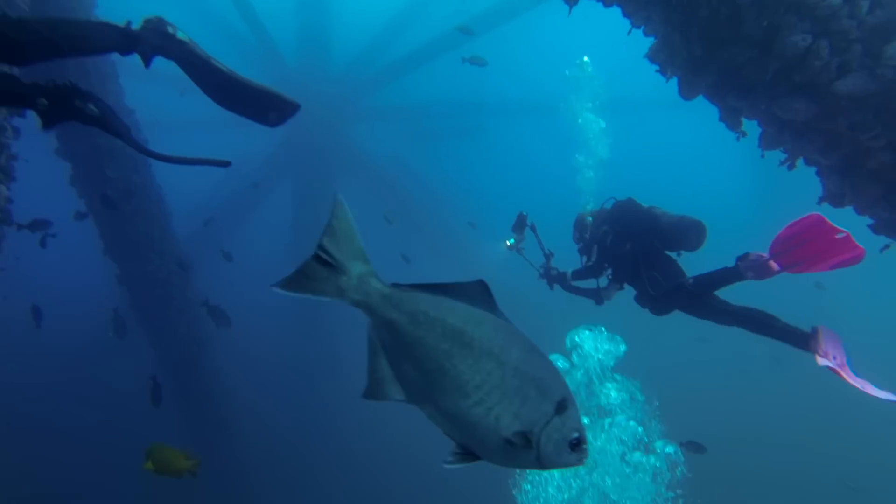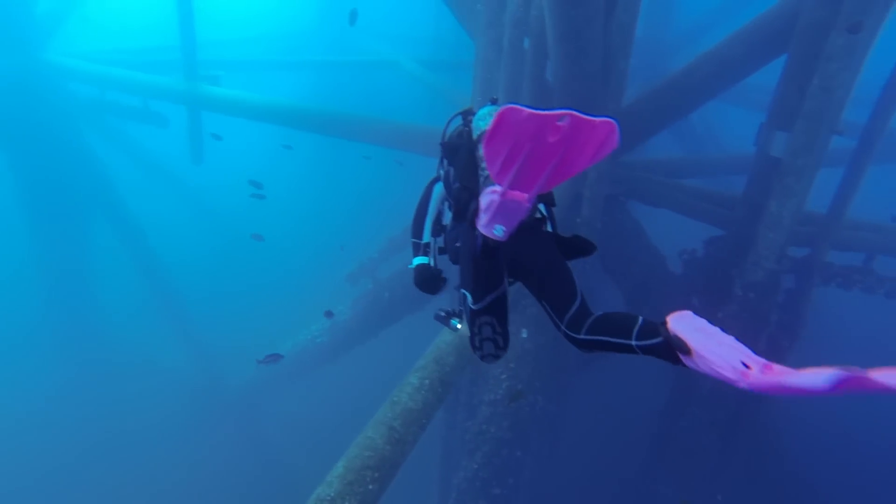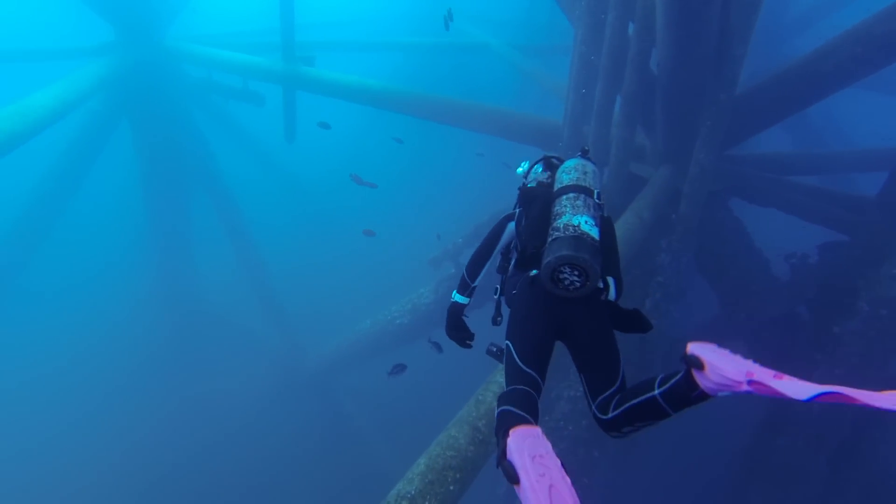Have you ever seen an oil platform or wondered what lies beneath the surface? Do you know what an artificial reef is? We're here today to talk to you about rigs-to-reefs. Rigs-to-reefs is when an oil platform comes to the end of its useful life and it has the opportunity to be repurposed as an artificial reef.